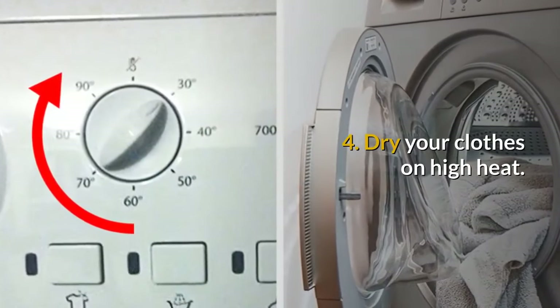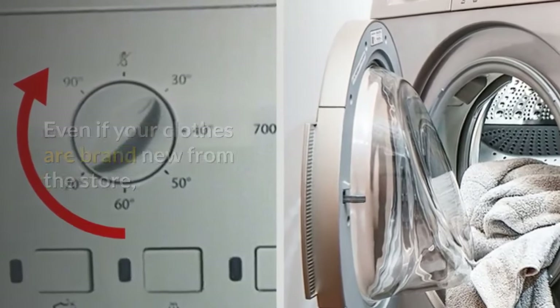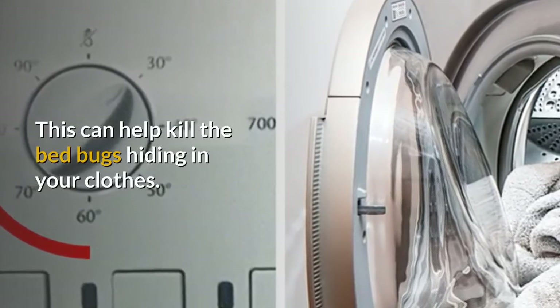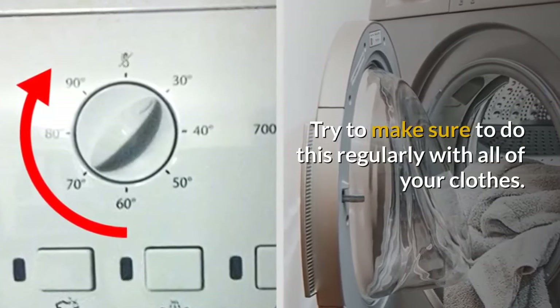4. Dry your clothes on high heat. Even if your clothes are brand new from the store, make sure to wash and dry them on high heat as soon as possible. This can help kill the bed bugs hiding in your clothes. Try to make sure to do this regularly with all of your clothes.